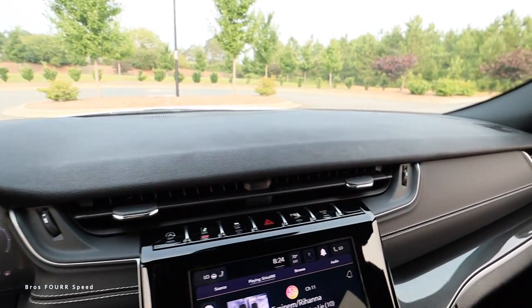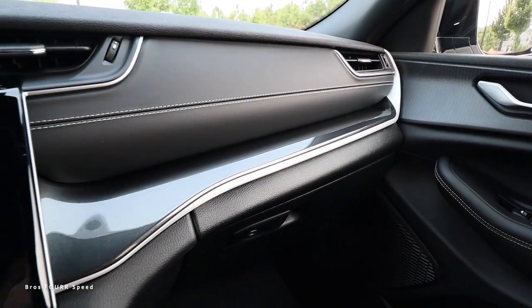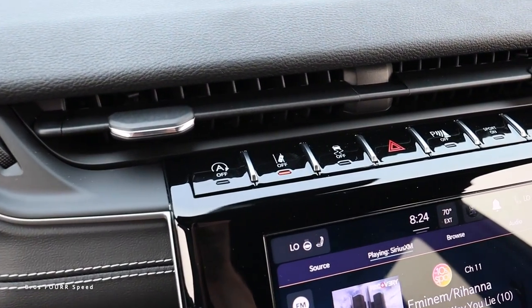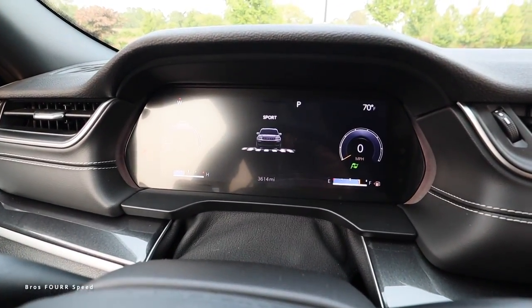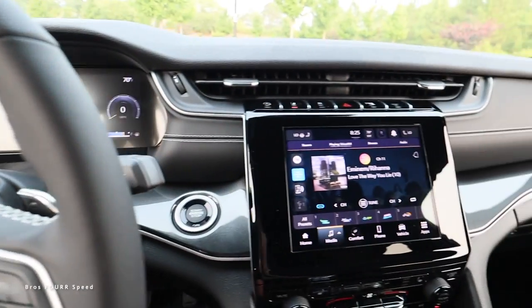We get a plastic material across the entire dashboard and then more leather and stitching, with gray and silver trim up on top. We have your two center air vents, plus the auto start-stop, lane-keeping assist, traction control, parking sensors, and a sport mode icon. If you toggle that, it'll come up on the screen with a little checkered flag as you go into the two available drive modes.